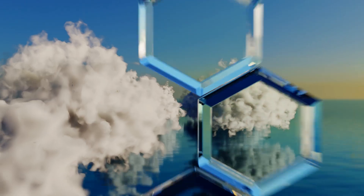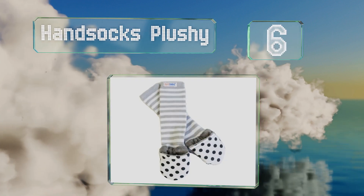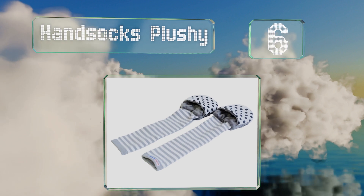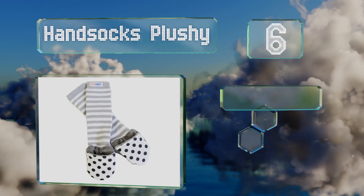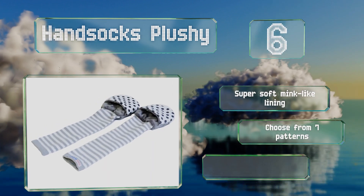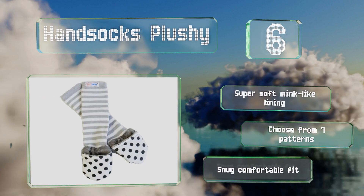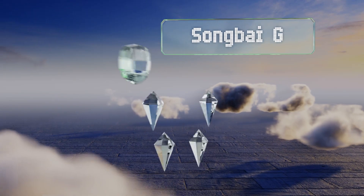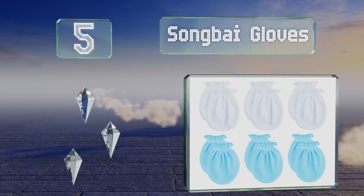Moving up our list at number 6, a good choice for those who live in cold climates, the Hand Socks Plushy are extra long to keep tiny arms warm, but the tops can be folded back to free little ones' fingers. They have a super soft mink-like lining and you can choose from seven patterns. They provide a snug, comfortable fit.